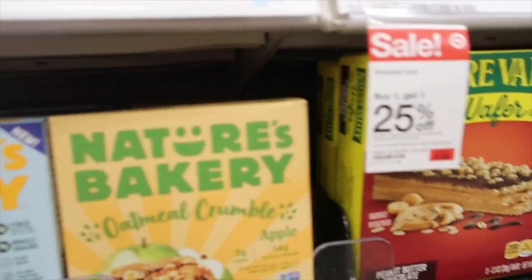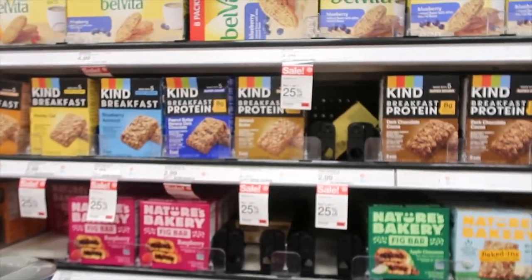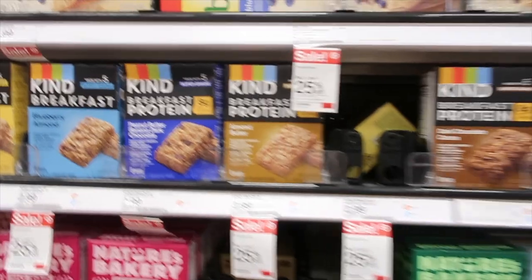I'm not gluten-free exactly, but I'm just looking for healthier foods because I've been eating healthier lately. I'll talk to you guys a bit later.